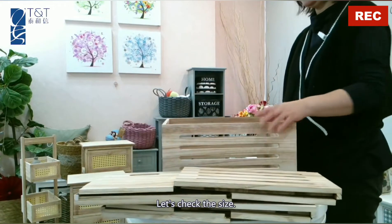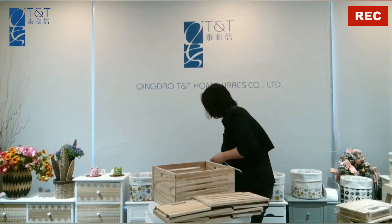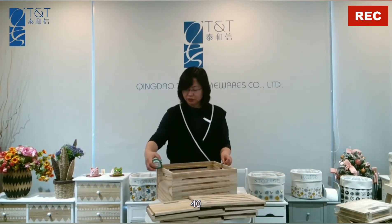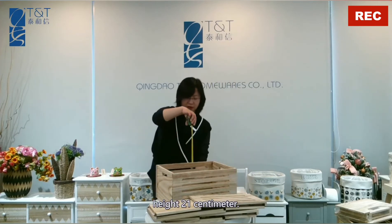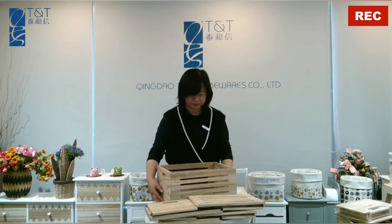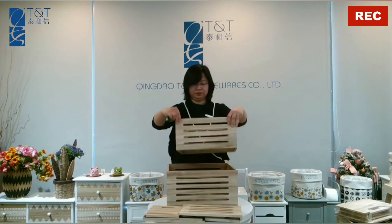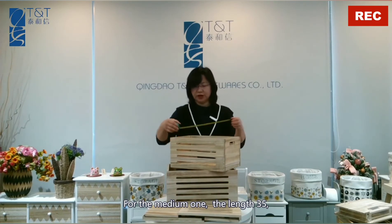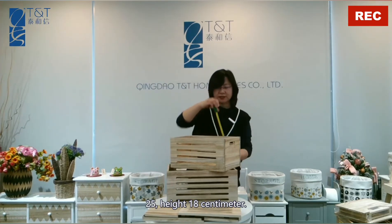Let's check the size. For the large one: 40cm length, 30cm width, height 21cm. For the medium one: the length 35, 25, height 18cm.